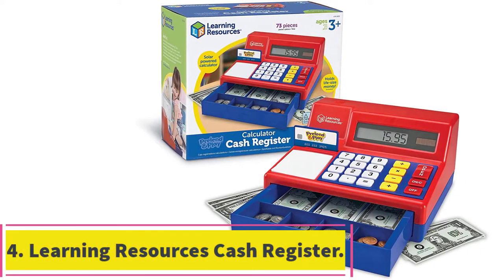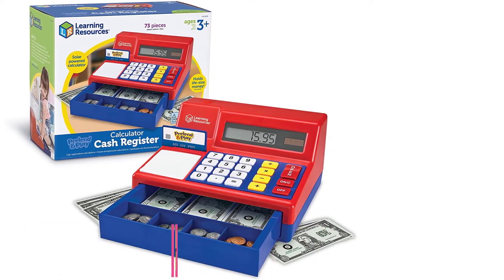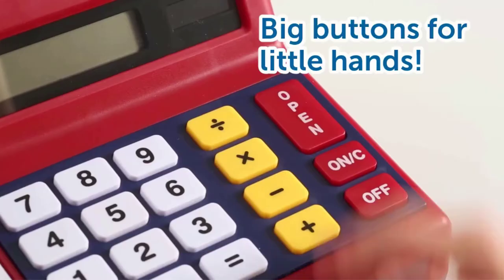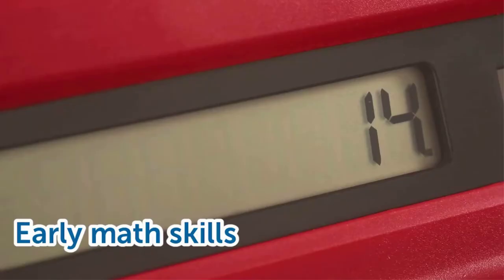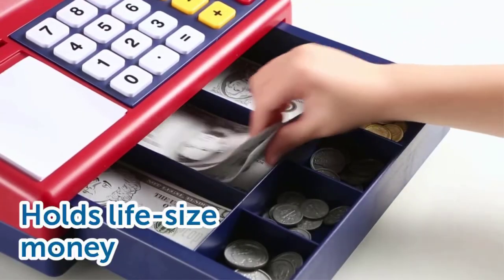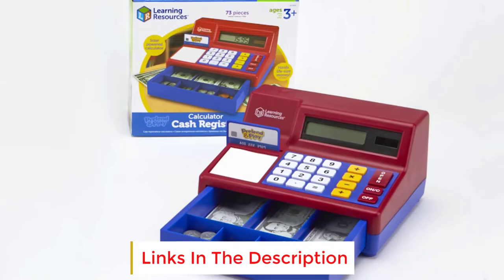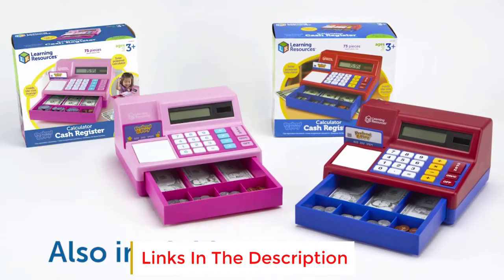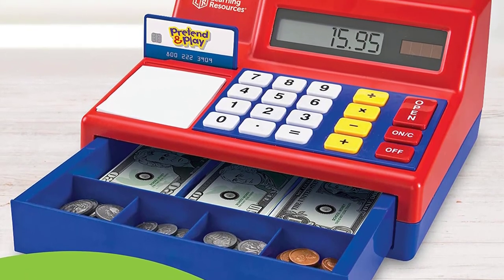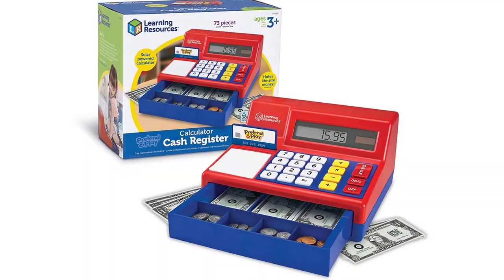At number 4: the Learning Resources Cash Register. The Learning Resources Cash Register is designed for children ages 3 and up. It has large bills and coins that are perfectly sized to teach your child about money, including different size bills and pennies, nickels, dimes, and quarters. All together this is a 73-piece set. In addition to the coins and money, this comes with a working calculator and credit card. It is solar-powered so you never have to worry about batteries. The working calculator teaches basic math skills and has addition, subtraction, multiplication, and division functions.